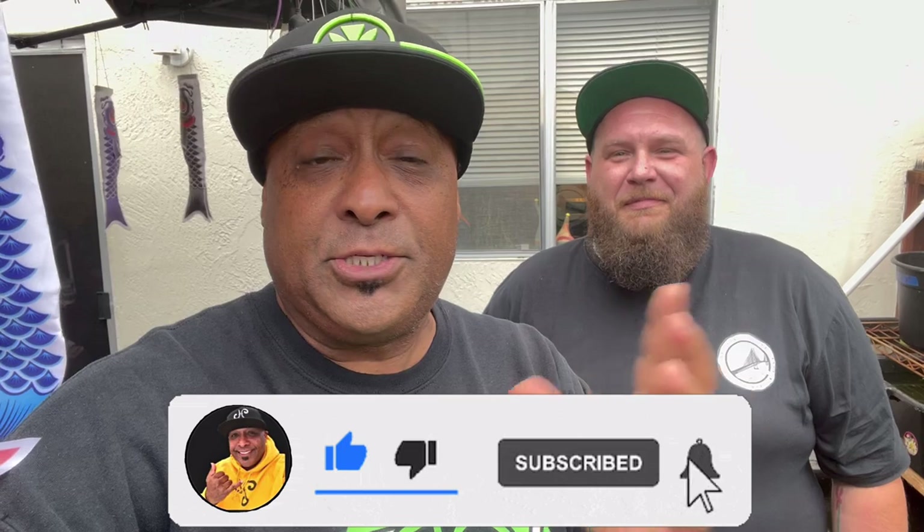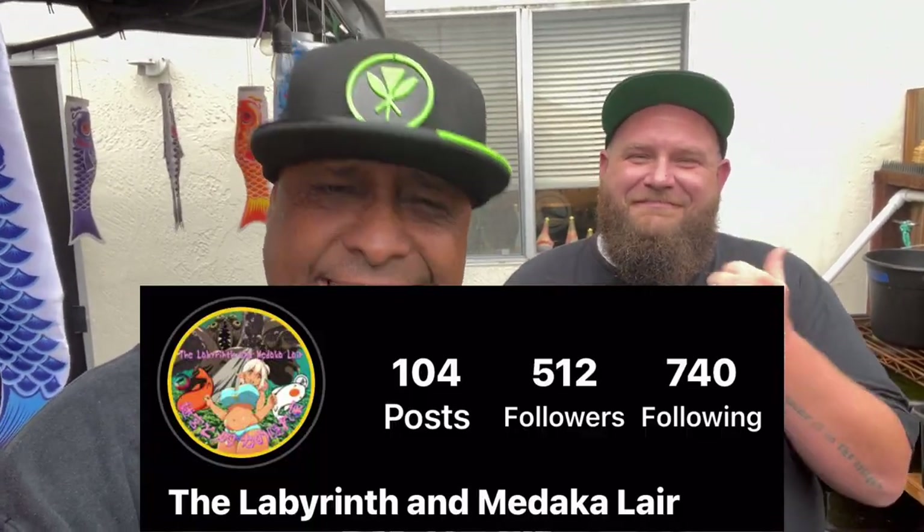Thanks for coming, man. I appreciate it — the honor is all mine, and I'm sure the ohana appreciates you too. Leave some comments below on the medaka — tell me what you guys think. It's kind of new to the States but has been around for many generations in Japan. The variances, the colors, they're small, low maintenance — the list goes on. I have plans to do something with some medaka soon so you'll get a glimpse of that. Hit that subscribe button, click the notification bell, and go follow my boy on Instagram and DM him.